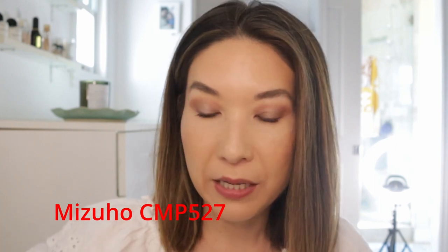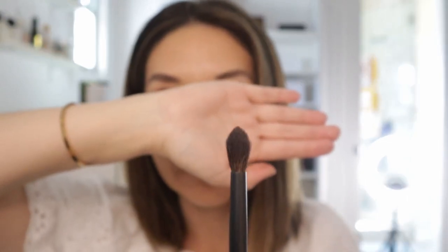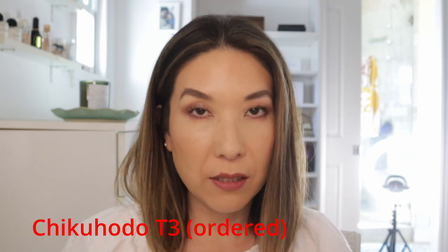I also wanted to mention a couple of other ones that have been getting ordered quite a bit that I've been featuring. The Mizuho CMP 527 has been getting pretty consistently ordered. That is the blue-gray squirrel and horse hair blending brush, and I do like this one. It's probably the closest dupe or alternative to the Wayne Goss 4 — it's kind of between the Wayne Goss 4 and the Wayne Goss 3, but it's different because it has that really fine point. And a lot of you have also been ordering the Chikuhoto Takumi T3 foundation brush, which I'm considering getting in my next order.